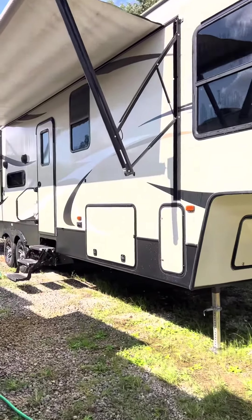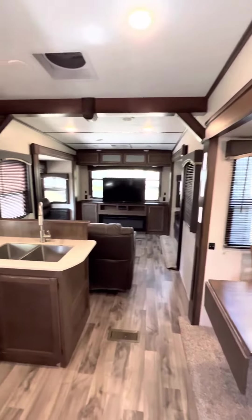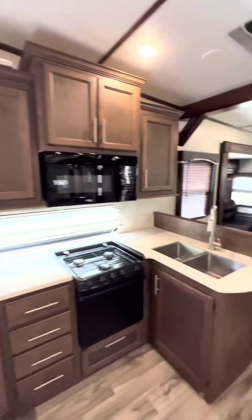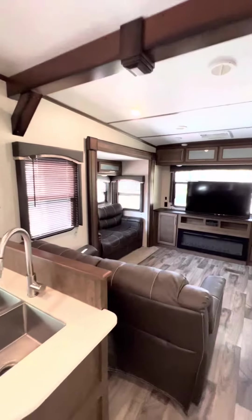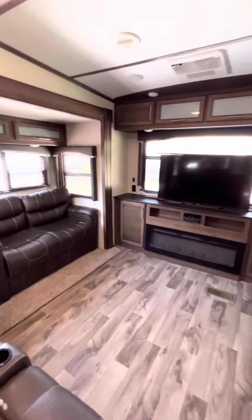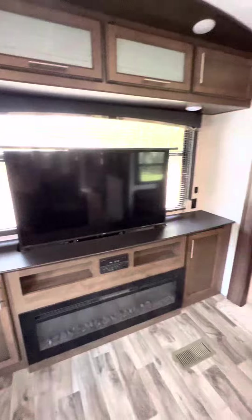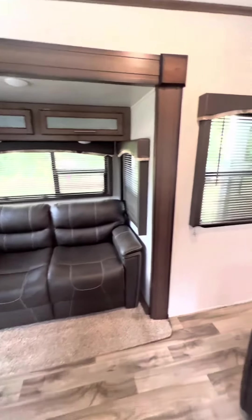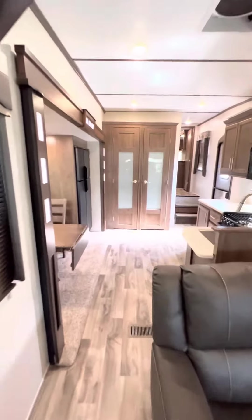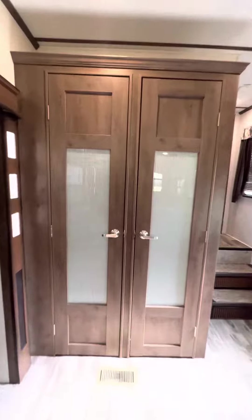Let's take a look at the inside. Double-door gas and electric refrigerator, extra-large cabinets with lots of storage. Beautiful floorplan — look at all the seating. Hiding flat panel TV with fireplace. Sleeps six people comfortably. Nice kitchen pantry.